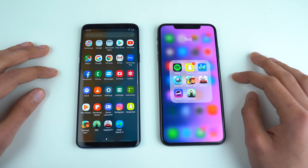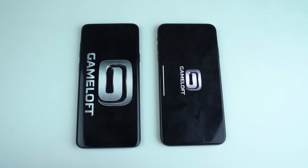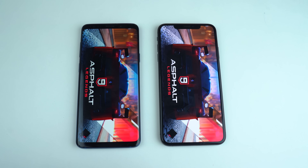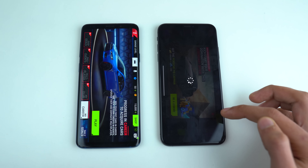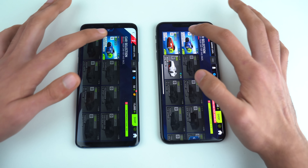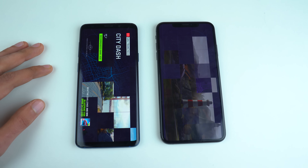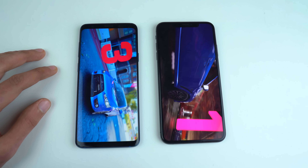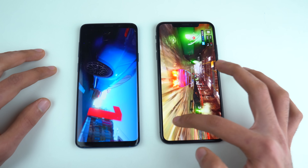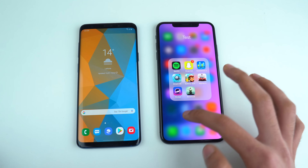Moving on to more graphically intense content — Asphalt 9. Launching at the same time on both phones, the iPhone gets to the loading page first and finishes loading a little bit quicker than the S9 Plus. Starting up a stage to put more pressure on RAM management — the S9 Plus just got a 60 fps update for the iPhone version, but on Android it still runs at 30 fps even though the hardware is likely capable of 60. The game looks stunning on the iPhone compared to the S9 Plus, but overall runs pretty smooth on both phones.